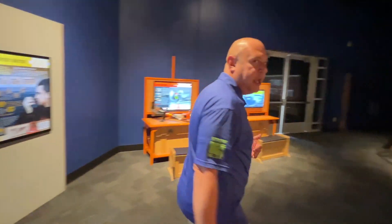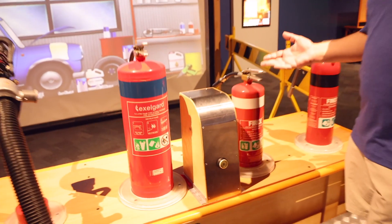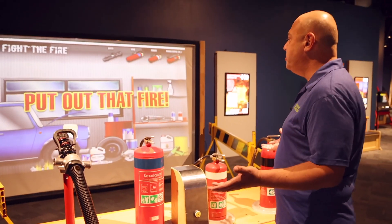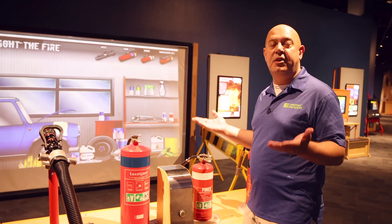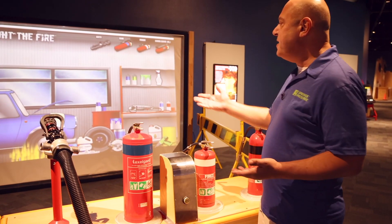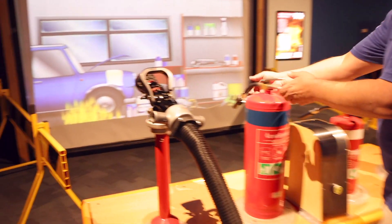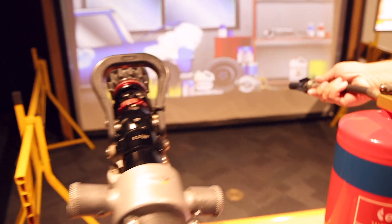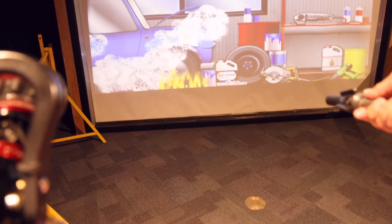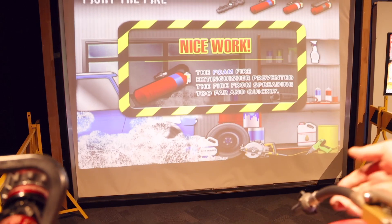Now that we've made it through the building, let's take a look at how we're going to fight a fire. One of the really important things to know in a fire situation is making sure you're using the right kind of fire extinguisher for the right kind of fire. In this interactive, we have a fire happening and we're going to grab an extinguisher — this happens to be the foam extinguisher. And look at that, I got it on the first try.